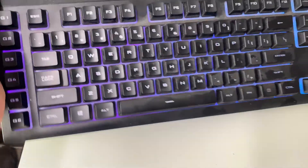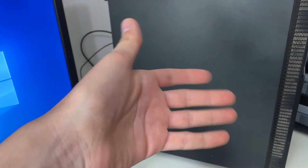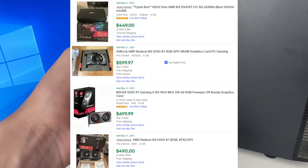It also came with this Corsair keyboard — it's pretty dusty — and then this janky HP mouse. And the price of all this? $500. Basically the price of the GPU. Pretty stoked about it.